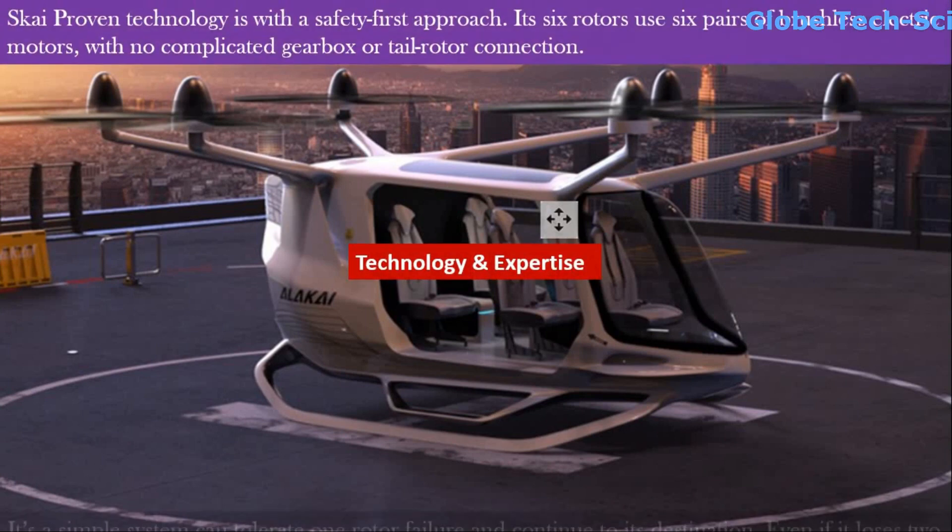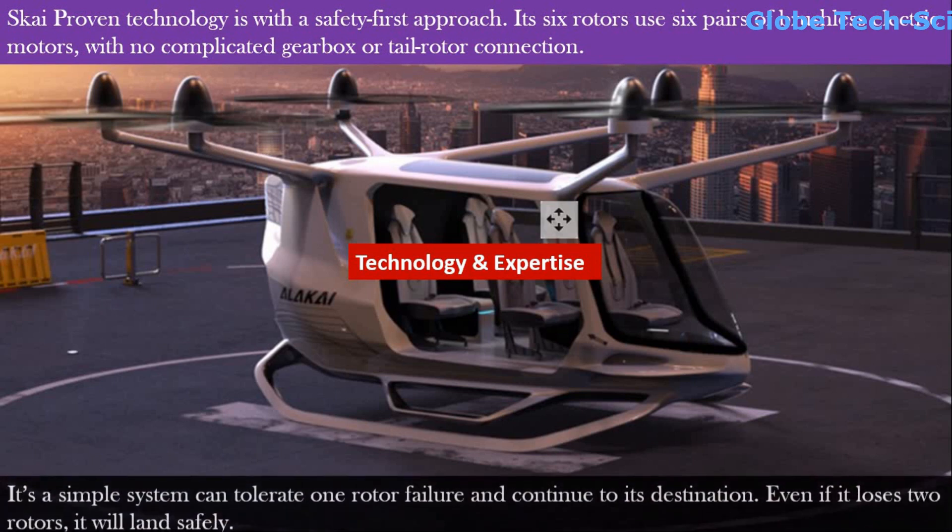Sky has proven technology with a safety-first approach. Its six rotors use six pairs of brushless electric motors with no complicated gearbox or tail rotor connections. It is a simple system that can tolerate one rotor failure and continue to its destination. Even if it loses two rotors, it will land safely.